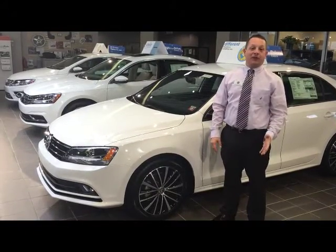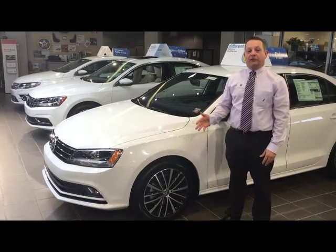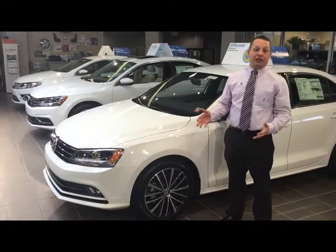Welcome to Dorschel Volkswagen. My name is Andreas Meyer. Today we're going to go over the 2016 Jetta Sport and how it's unique in the Jetta family.